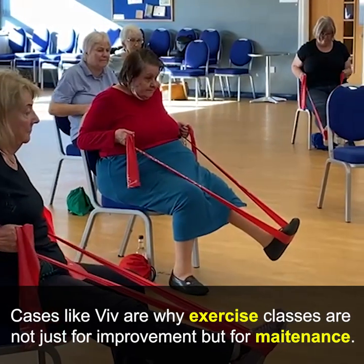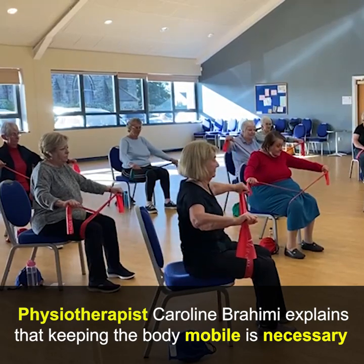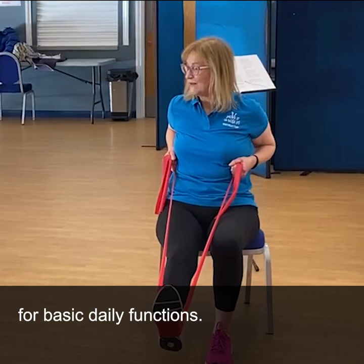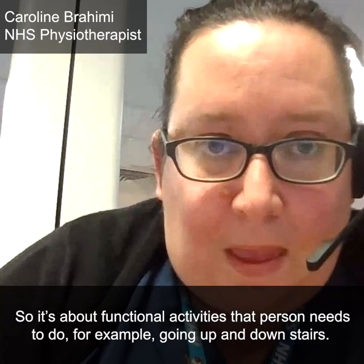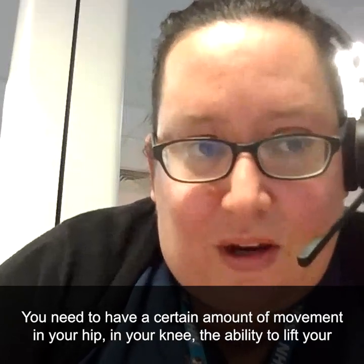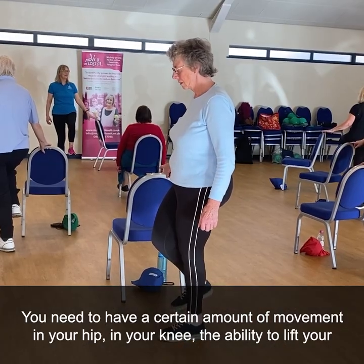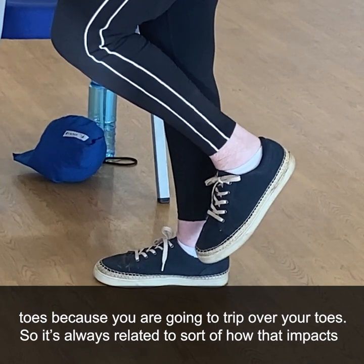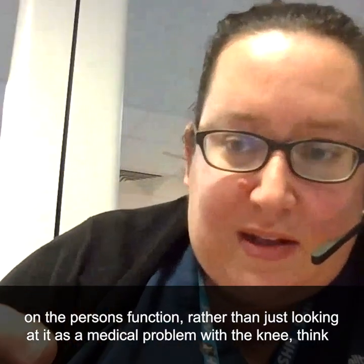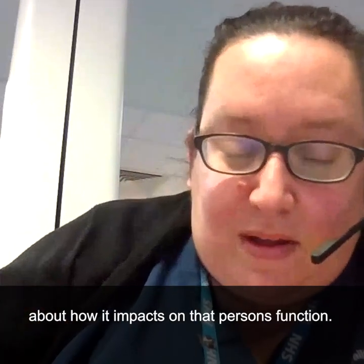Cases like Viv's are why exercise classes are not just for improvement but for maintenance. Physiotherapist Caroline Brahimi explains that keeping the body mobile is necessary for basic daily functions. It's about functional activities — for example, going up and down stairs requires a certain amount of movement in your hip and knee, and the ability to lift your toes so you don't trip. It's always related to how that impacts on the person's function, rather than just looking at it as a medical problem with the knee.